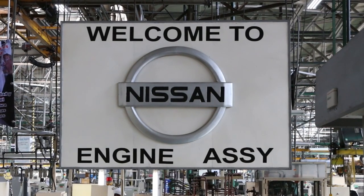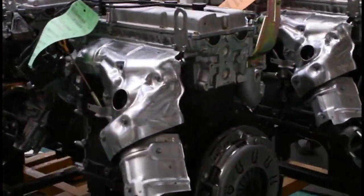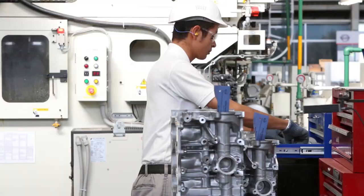Engines are cast and assembled in-house. The Aguascalientes plant assembles engines for the Nissan Micra, Versa, Sentra, and other Nissan models.